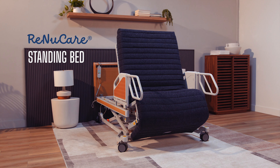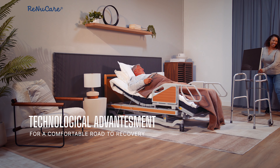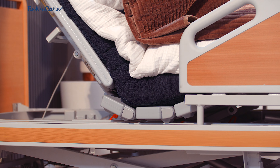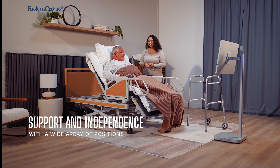Rise and shine for a brand new day. Introducing the RenewCare Standing Bed — a technological advancement for a comfortable road to recovery. The RenewCare Standing Bed gives a feeling of coziness while providing support and independence.